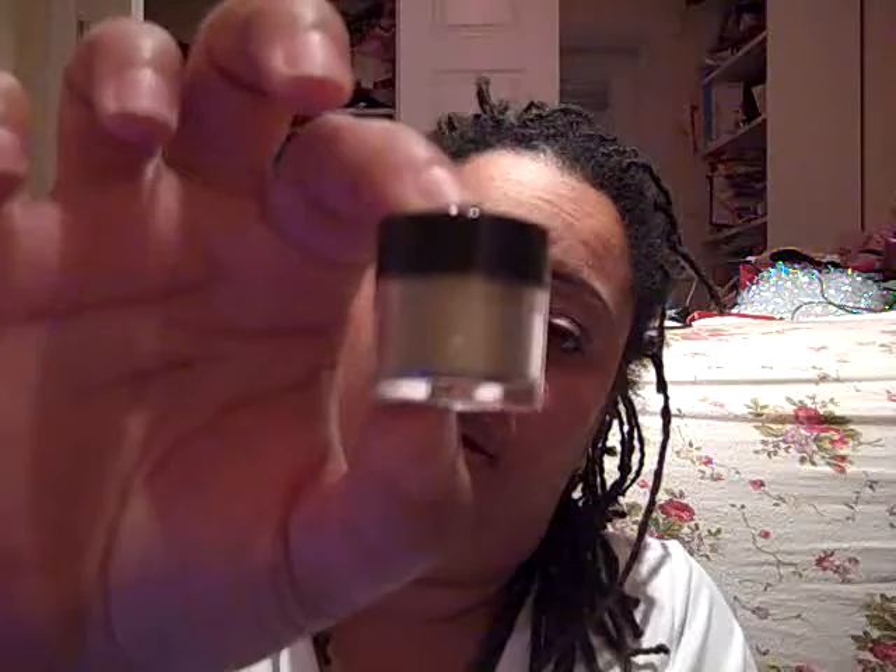This one is called Rebel — it's sort of a greenish color, maybe a spring green kind of color. It definitely reminds me of spring. This is it — I hope you can see this stuff.